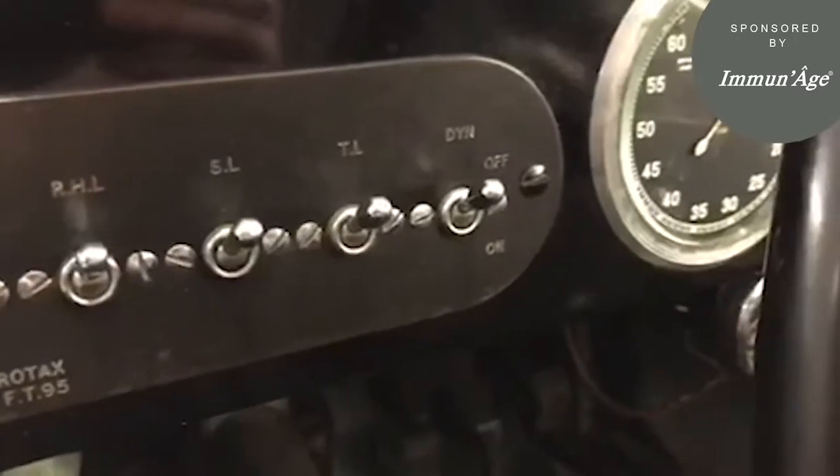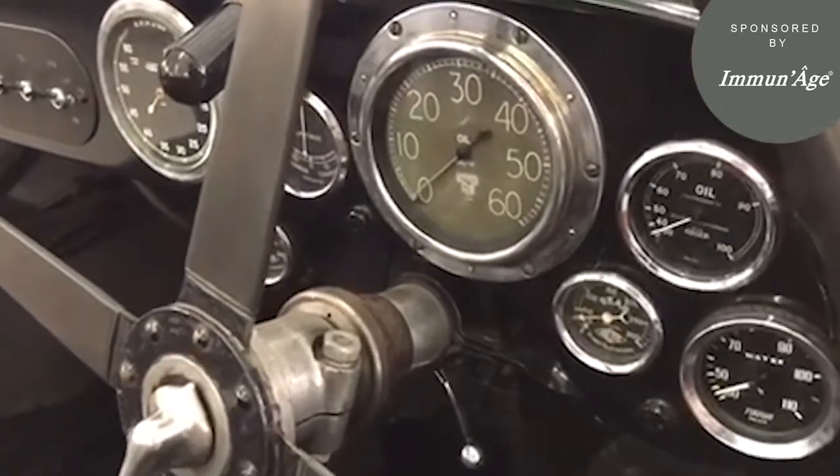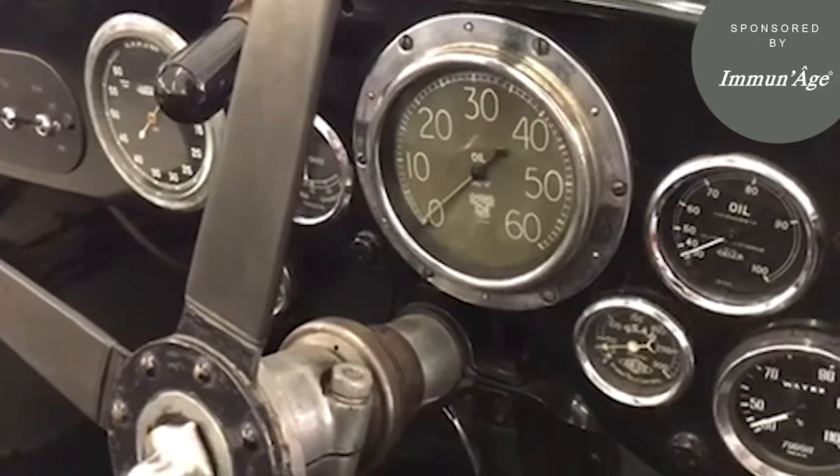It also has the tail lights and the dynamo on and off. When we start this car up for you, you will notice that the oil pressure gauge, which has registered zero for so long, has become sun bleached with age.